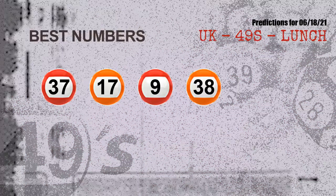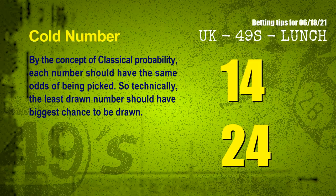Now the most exciting part of this video is coming. We find out some numbers for you with the best chance to win next draw — they all match the following ones and colors. The best four numbers to win next draw are 37, 17, 09, and 38.